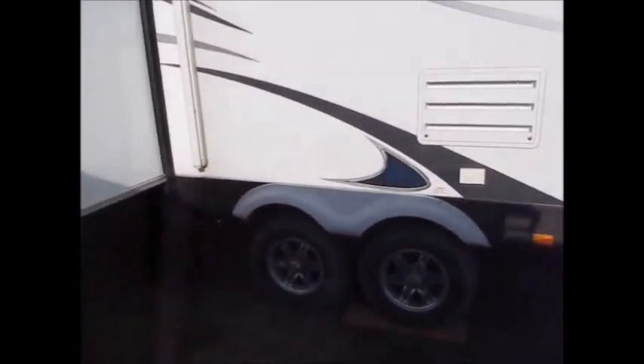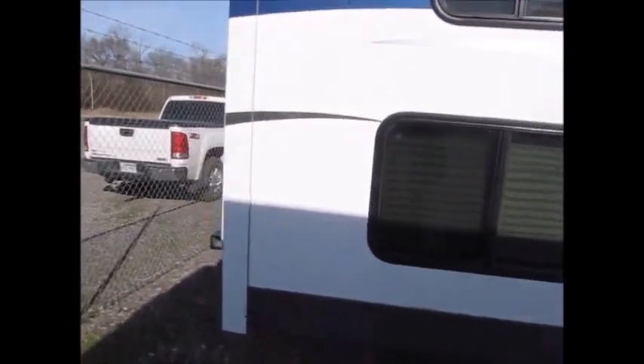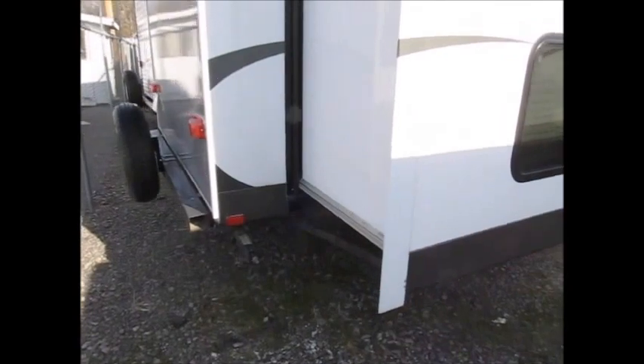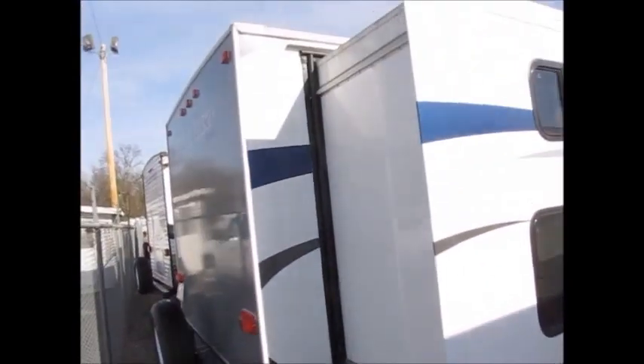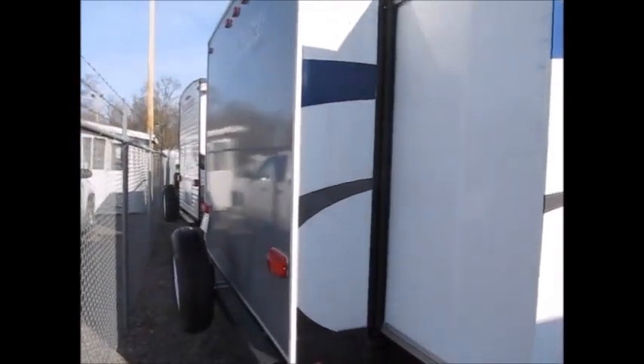It has cast aluminum wheels. It's a little dirty on the outside — it's a little too cold to be washing them right now. If you want to come take a look at it, it might still have some road dirt from being towed down the highway. But the outside of the camper is in excellent shape. There's no delamination, no decals that are peeling off. It's just very, very nice.